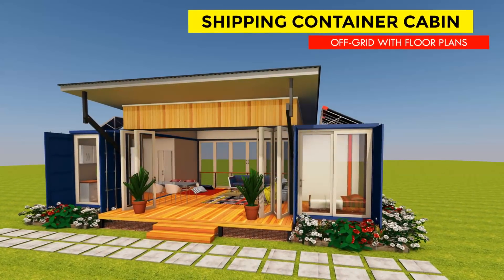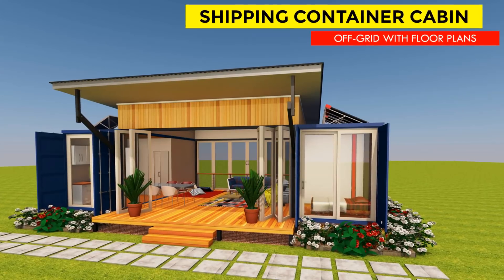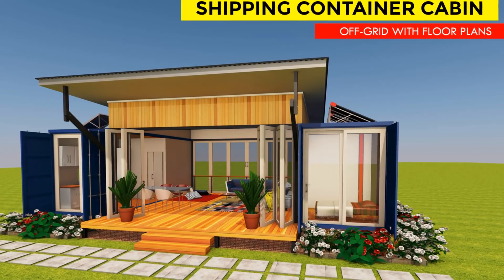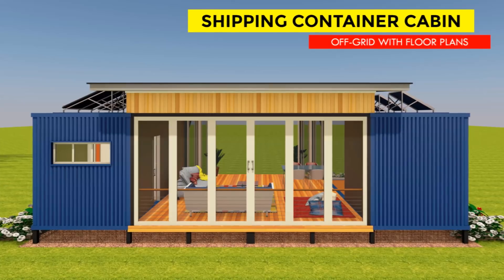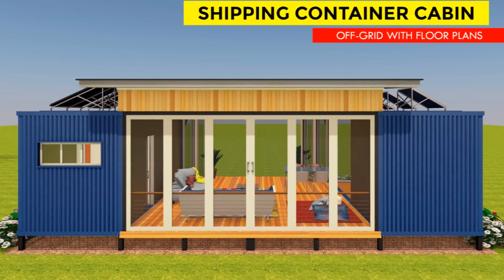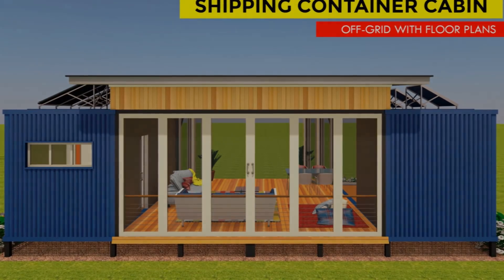Hello and welcome to our YouTube channel. In this video we bring to you an amazing shipping container cabin designed using only two 20-foot shipping containers to create 700-plus square feet of habitable space. Stay tuned to find out how we managed to achieve that.